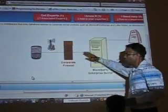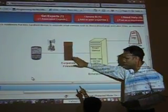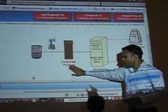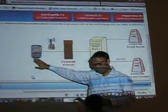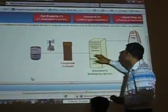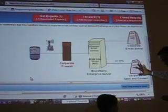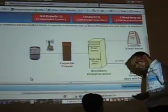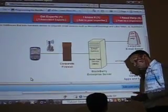Whatever application we want to push — this is a firewall. All the employees can access applications like email, like other applications, for example Salesforce automation.